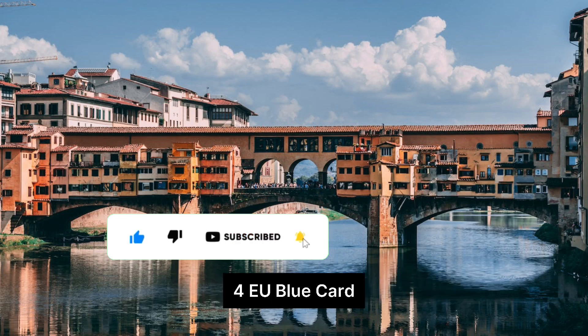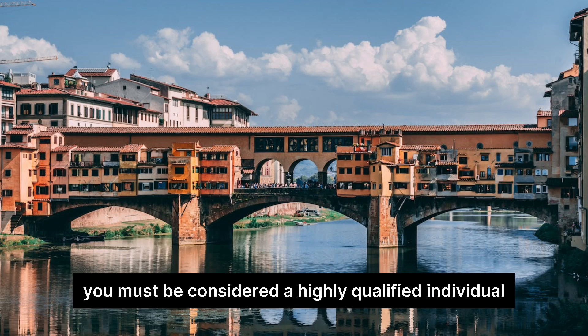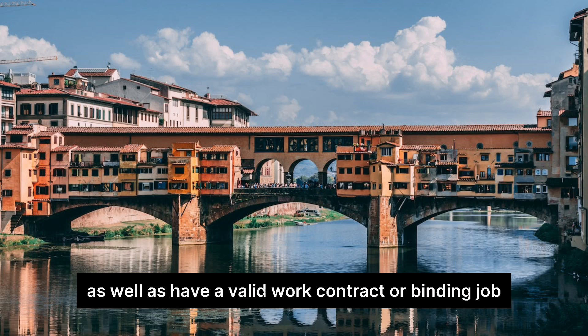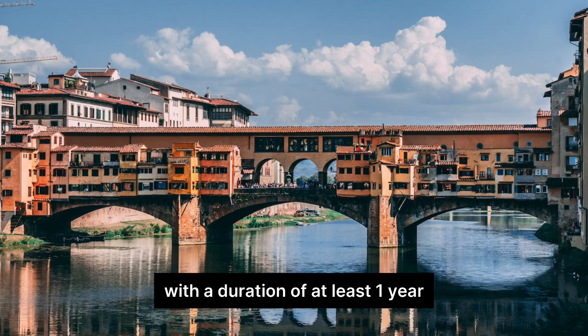The EU Blue Card requires you to be considered a highly qualified individual in certain fields. In addition, you need to meet the salary requirements and have a valid work contract or binding job offer for highly qualified employment with a duration of at least one year.